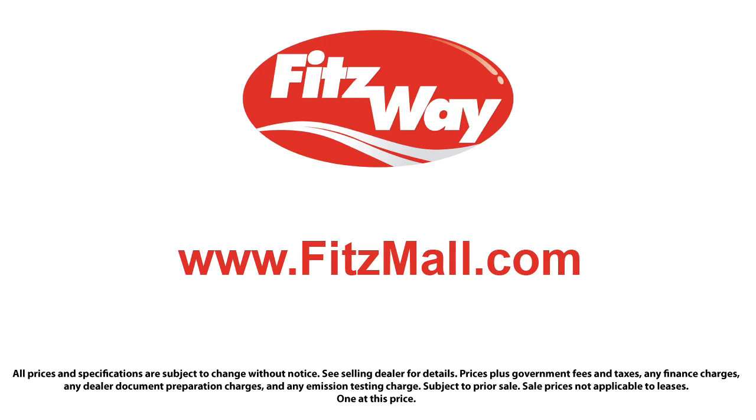The Fitzway puts the customer first with honesty, respect, and a total commitment to customer satisfaction. That's the Fitzway — so we'll see you next time.